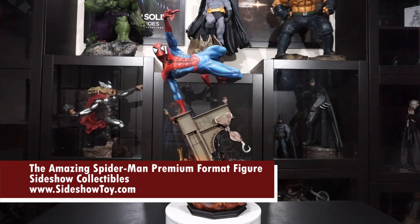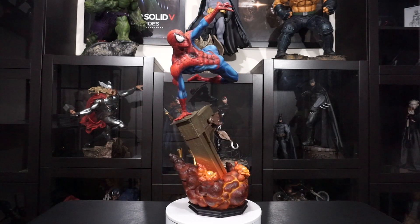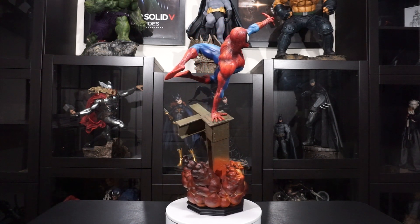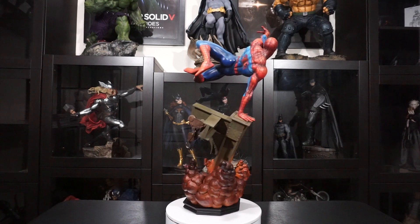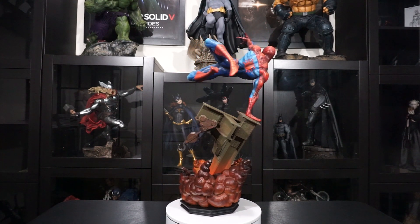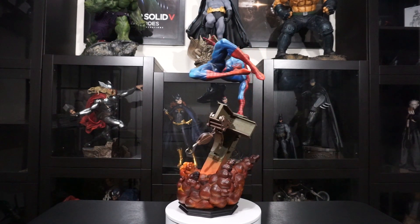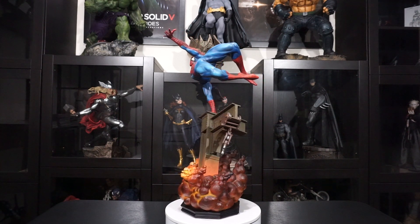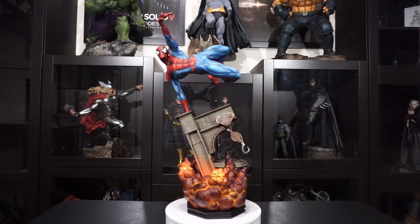Beginning in 1963, The Amazing Spider-Man from Marvel Comics was continuously published for almost 50 years, until the series ended with issue number 700 in 2012, though the comic has since been relaunched. And truth be told, the story of Peter Parker never really ended with that issue. The comics tell the story of Peter Parker, a high school student who was given special abilities after being bitten by a radioactive spider. Peter later puts on a costume and becomes the hero known as Spider-Man — the web-slinging, wise-cracking superhero.